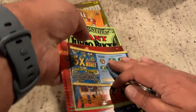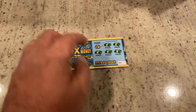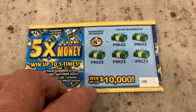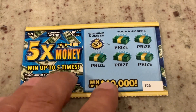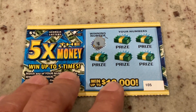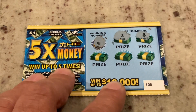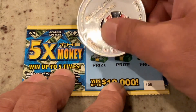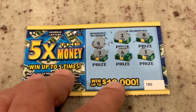Let's get started with the $1 ticket — it is five times the money. For this one we are looking for just match the number or a 5x symbol. This is ticket 105 and we are looking for number four. First numbers are two, eight, three, six, and number one. So we did not get our icebreaker on the first.